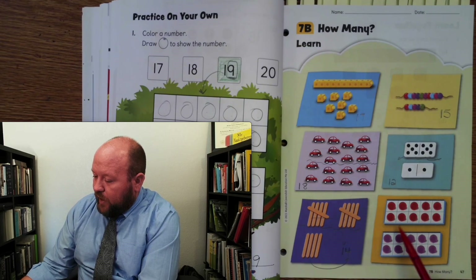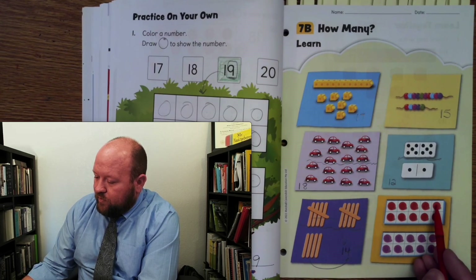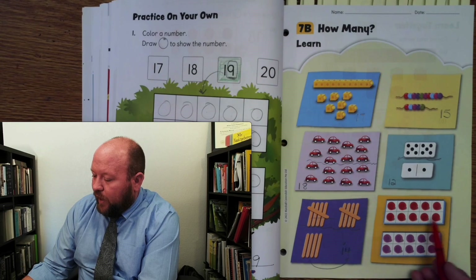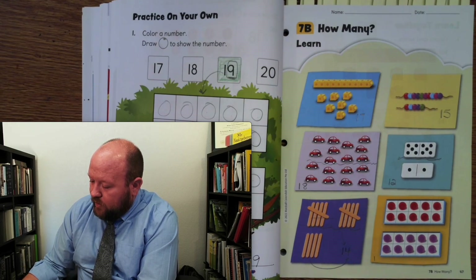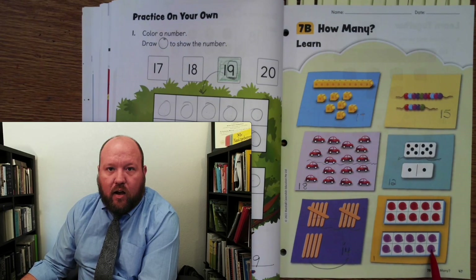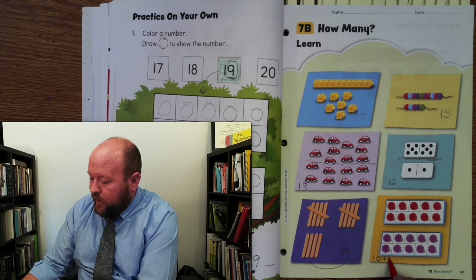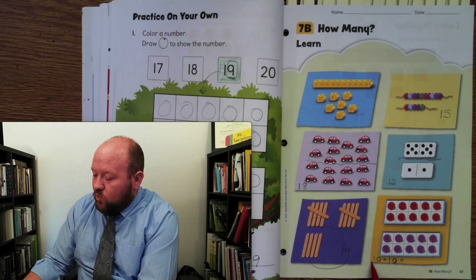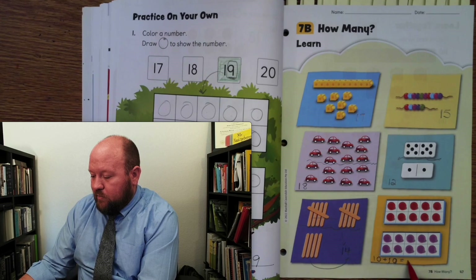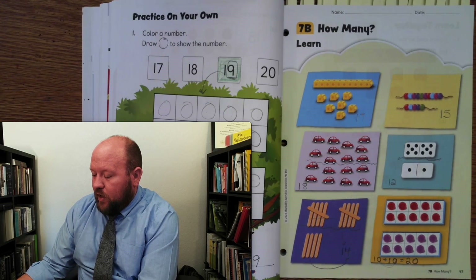Now let's look at the little circles — they almost look like checker pieces, but these are purple ones. 1, 2, 3, 4, 5, 6, 7, 8, 9, 10. So there we have our 10. 1, 2, 3, 4, 5, 6, 7, 8, 9, 10. So I can't put a 1 and 1 because that would be 11. I have 10 and a 10. What does 1 and 1 make? 1 and 1 makes 2. There's nothing here so those 0s stay the same, and we have 20.